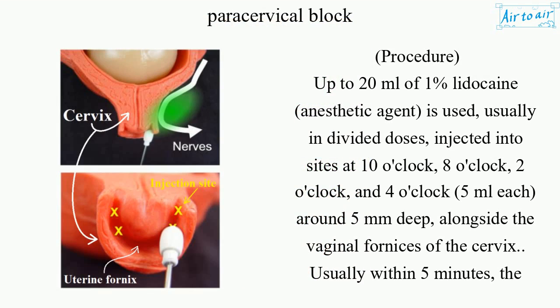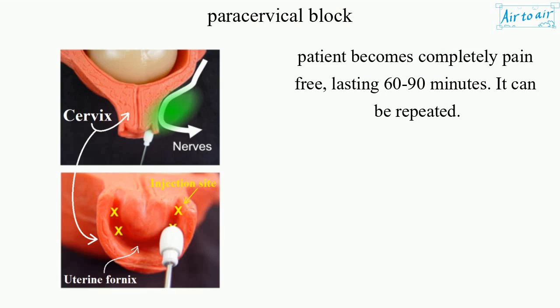Procedure: Up to 20 milliliters of 1% lidocaine anesthetic agent is used, usually in divided doses. Injected into sites at 10 o'clock, 8 o'clock, 2 o'clock, and 4 o'clock, 5 milliliters each, around 5 millimeters deep, alongside the vaginal fornices of the cervix. Usually within 5 minutes, the patient becomes completely pain-free, lasting 60 to 90 minutes. It can be repeated.